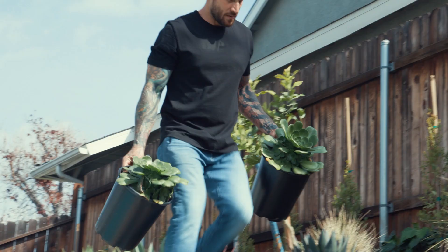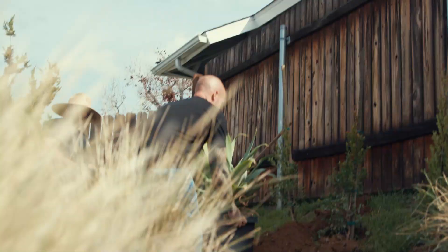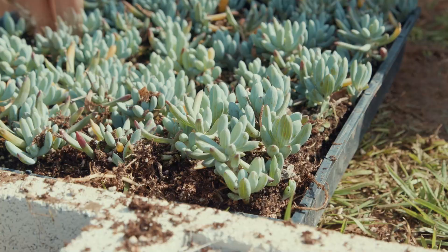I'm filming, I'm a landscape designer, I have a product line. I'm all over the place, putting on thousands of miles every single month. There is no way that I can function without a truck in my life. No way at all.